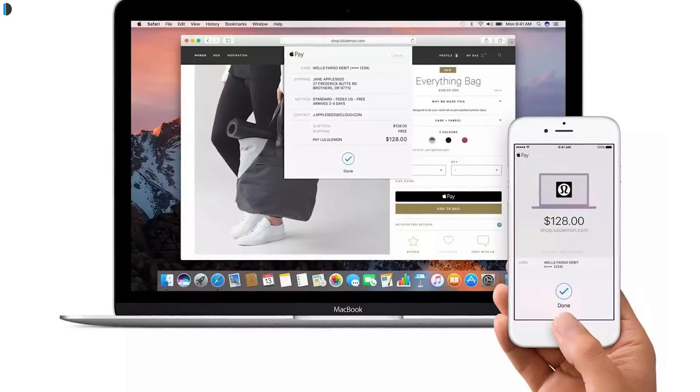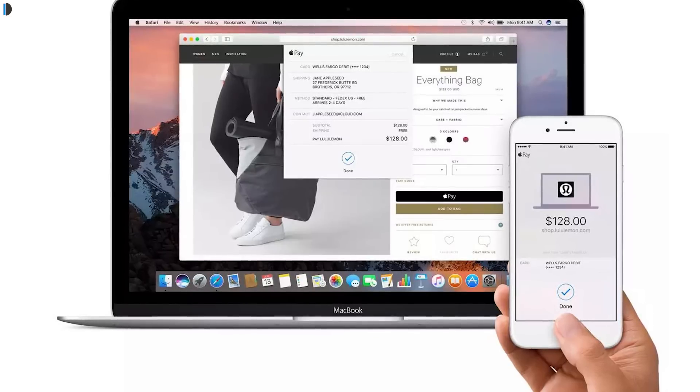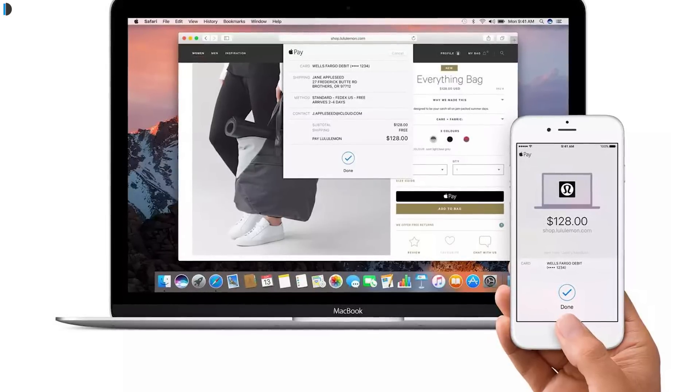You can complete the transaction by authenticating with the Touch ID sensor on your iPhone or with your Apple Watch. Feature number five is picture in picture. You can make any video float on your screen on top of any application you are using.